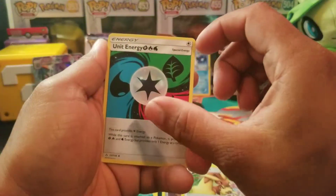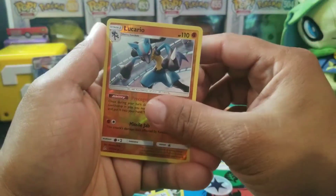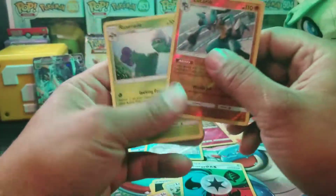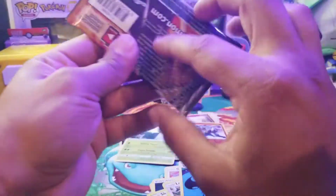Opening Ultra Prism: we got a Unity Energy and a reverse holo rare — a Roserade. That's okay guys, that's all right. We have one more pack to go.